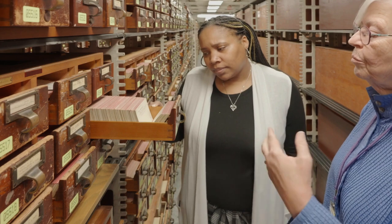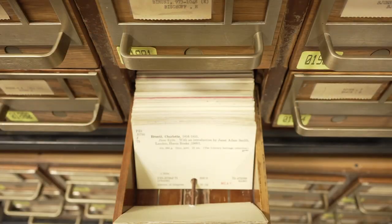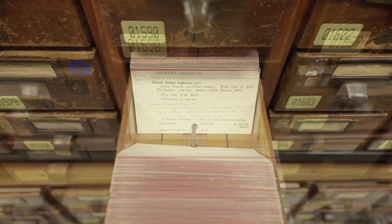Not only does the card catalog include records not in our online catalog, but it often includes extra information about materials that are listed in the online catalog.